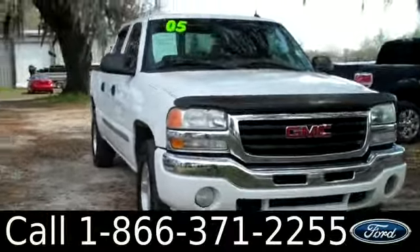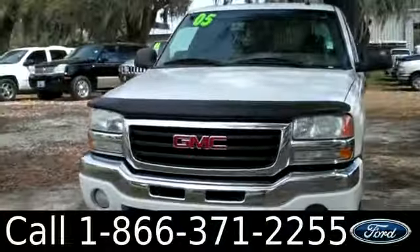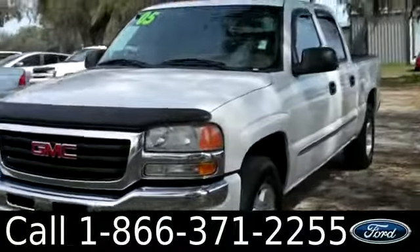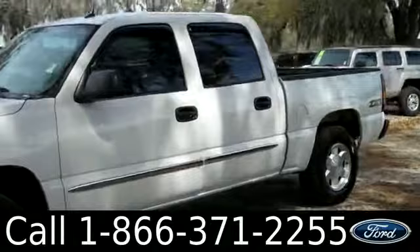Ashley here with Santa Fe Ford. You're looking at a 2005 GMC Sierra 1500. Remember, you can check out all of our inventory online by visiting SantafeFord.com. You can also get a free Carfax and view more pictures of this truck.